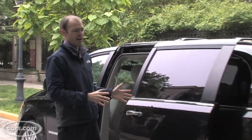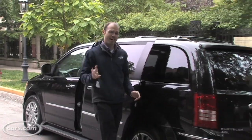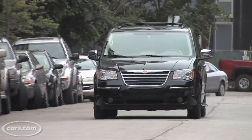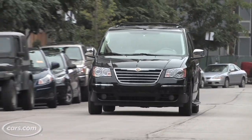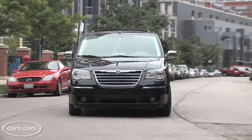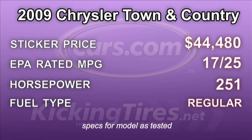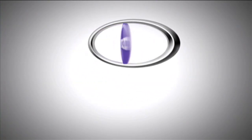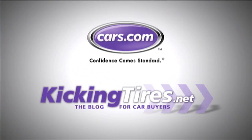While the Town and Country has a number of unique features, it doesn't offer the best driving experience out there. I find the Honda Odyssey to be better in this regard. But minivans have to be able to please more than just the driver, and the Town and Country's wide range of available features stand a good chance of keeping your crew content. For more car-related news, go to Cars.com or our blog, KickingTires.net.